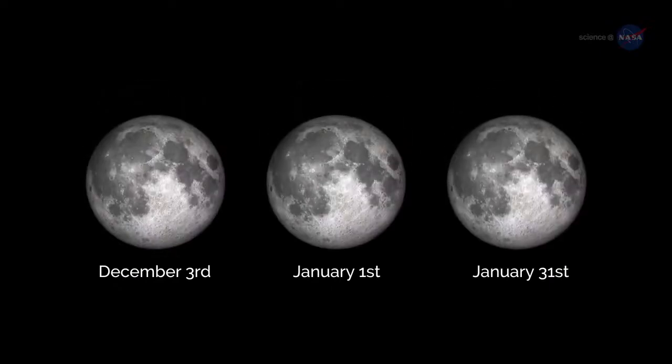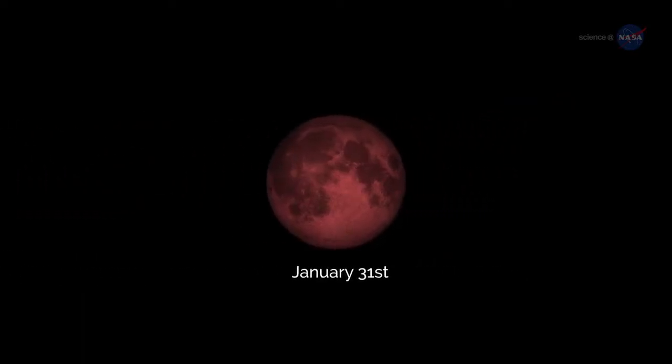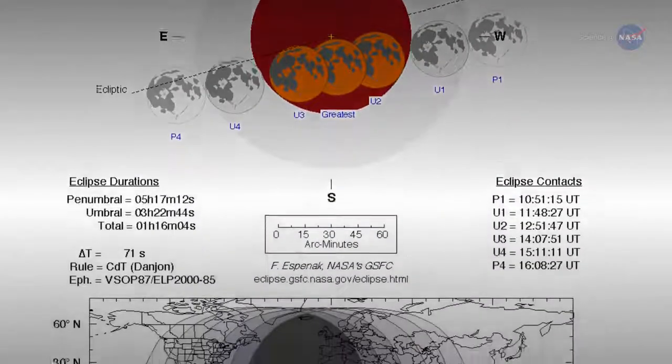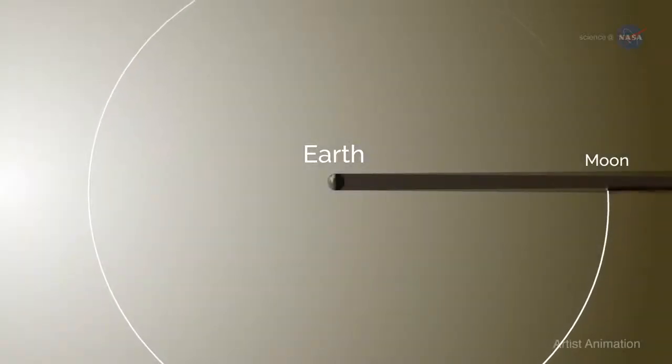If you can catch only one episode of the supermoon trilogy, catch the third one — it will be extra special. The January 31st supermoon will feature a total lunar eclipse, with totality viewable from western North America across the Pacific to eastern Asia.